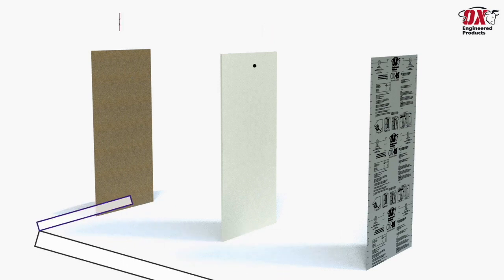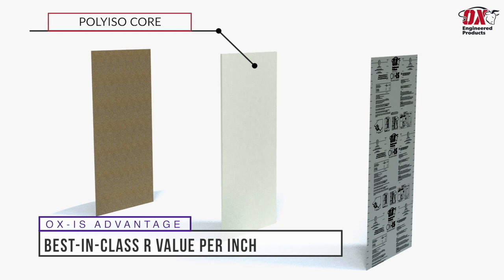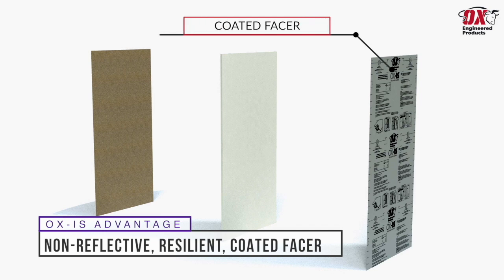The thermal ply sheathing is laminated to a closed-cell polyisocyanurate core, which features best-in-class R-values — Ox IS can provide an R-value of 6 per inch. The exterior face is then coated with a non-reflective resilient exterior facer, which provides a best-in-class air and water-resistant barrier.